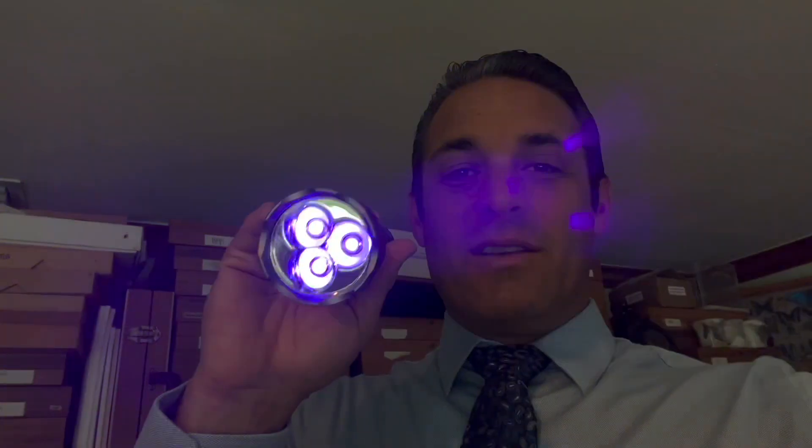We went on a nighttime UV flashlight moth walk at night, and what we did was we were able to find some sphinx caterpillars using this ultraviolet light. One of the species that we found was the streaked sphinx, Protambulux strigillus. I've actually never documented the life cycle before, so it was exciting to get my hands on a caterpillar for the first time. I found one a long time ago, but the caterpillar was parasitized and never made it through.